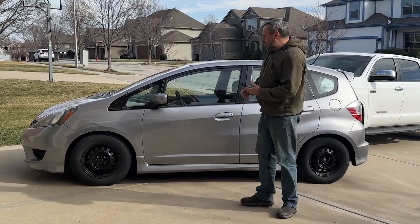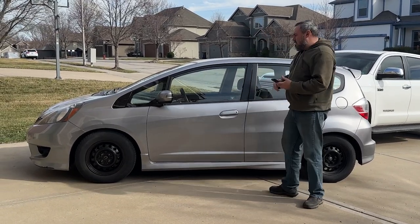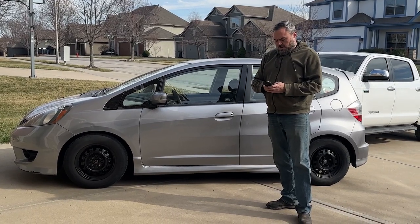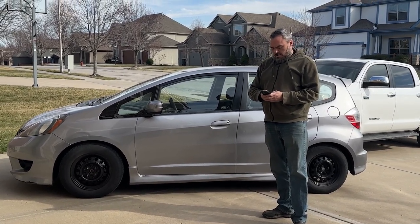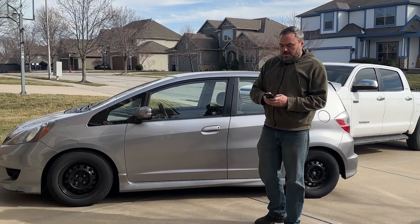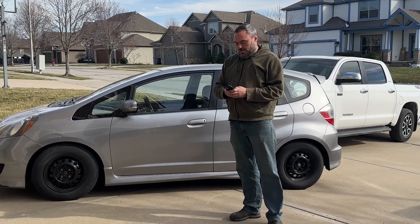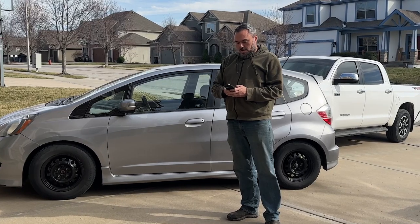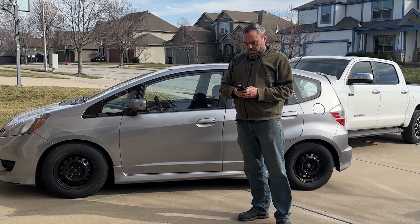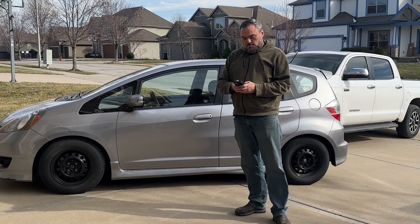I tried like hell to get him to get a Honda Fit, but he's always made fun of the Fit, so it must be another CR-V. Is it a Honda? It is a Honda. Then it's a CR-V for sure. It's not a CR-V. Is it an SUV? No.